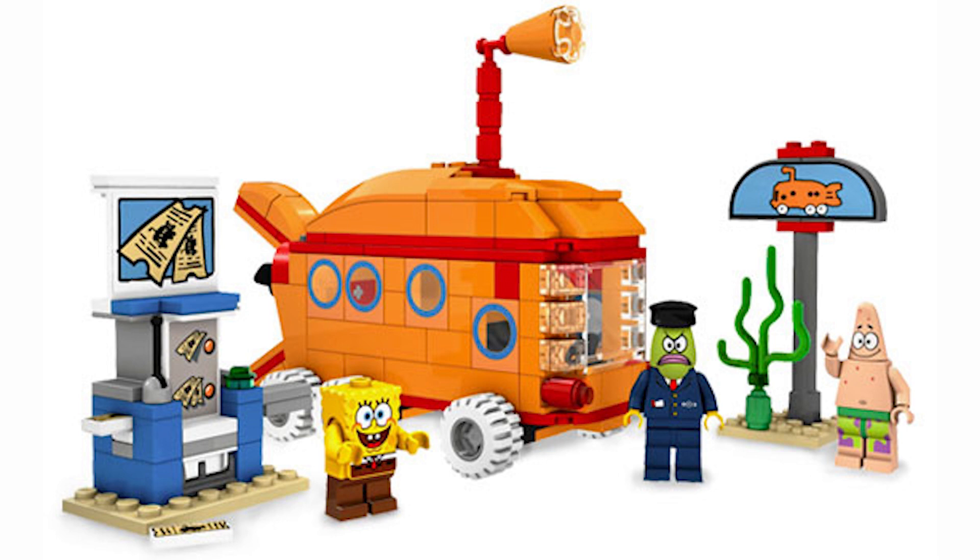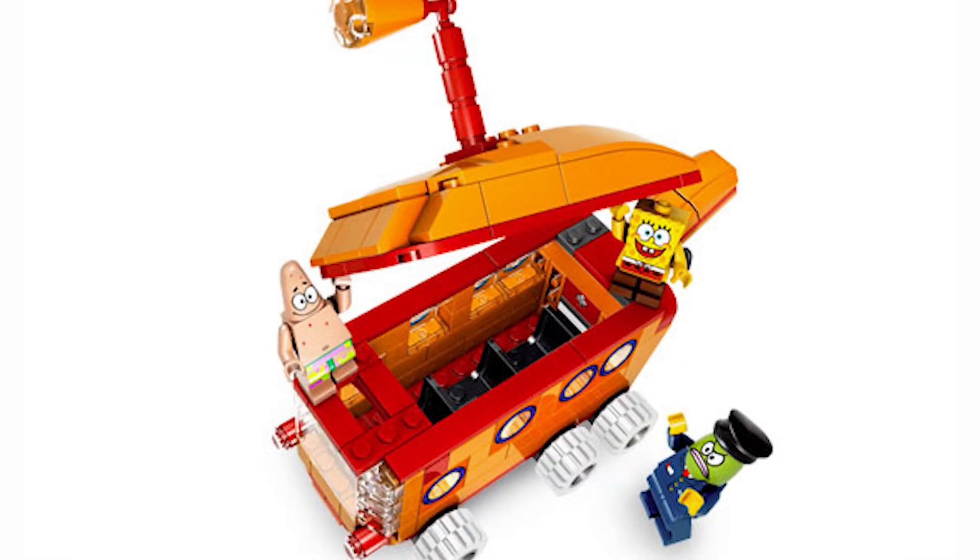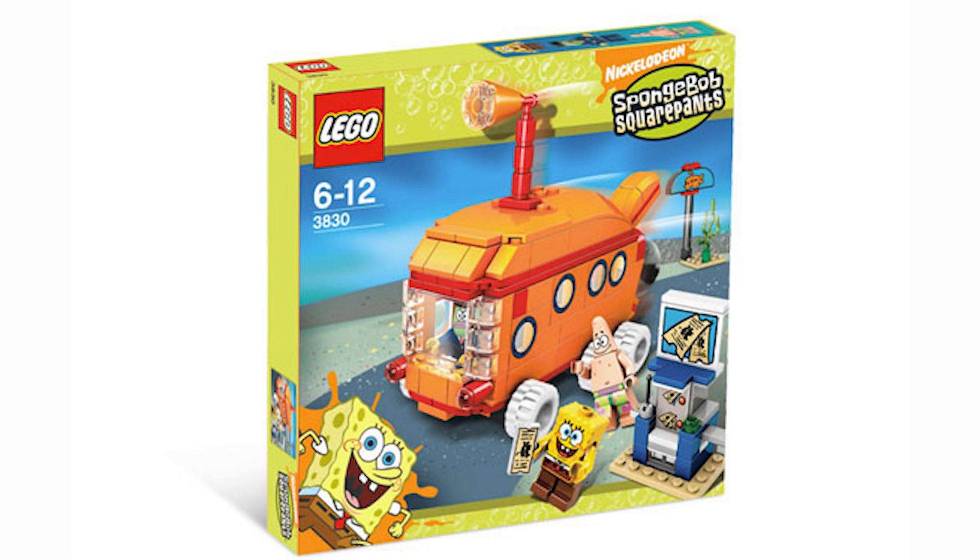Moving on to the builds, starting with the most obvious one — the bus itself — which is just a fantastic build honestly. The orange color is a great feature. It looks exactly like the buses from SpongeBob, and the window pieces just look great on it. Not to mention the interior, which is fantastic for the space you have — it just has a bunch of seats, kind of like the LEGO airplane on the interiors. While you could say it's bland, I think that's a bit nitpicky. This is just a fantastic interior and I think this set is fantastic.